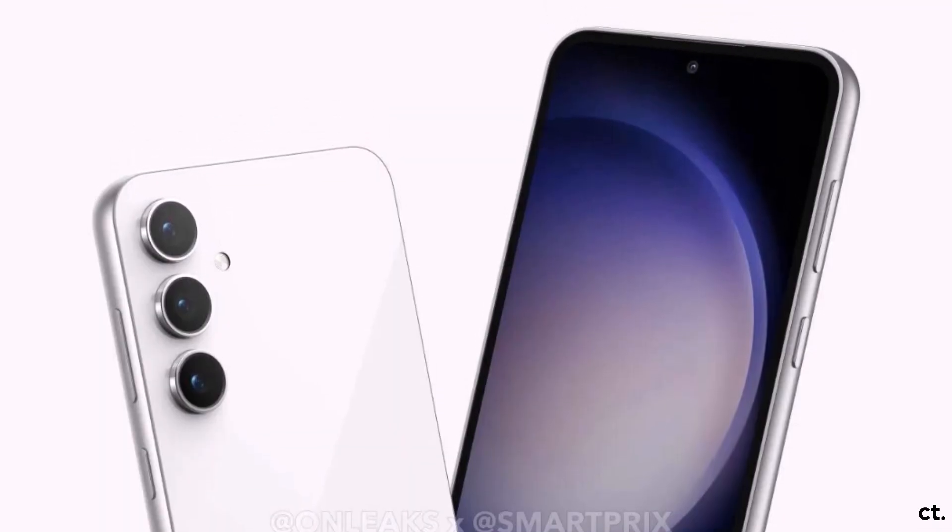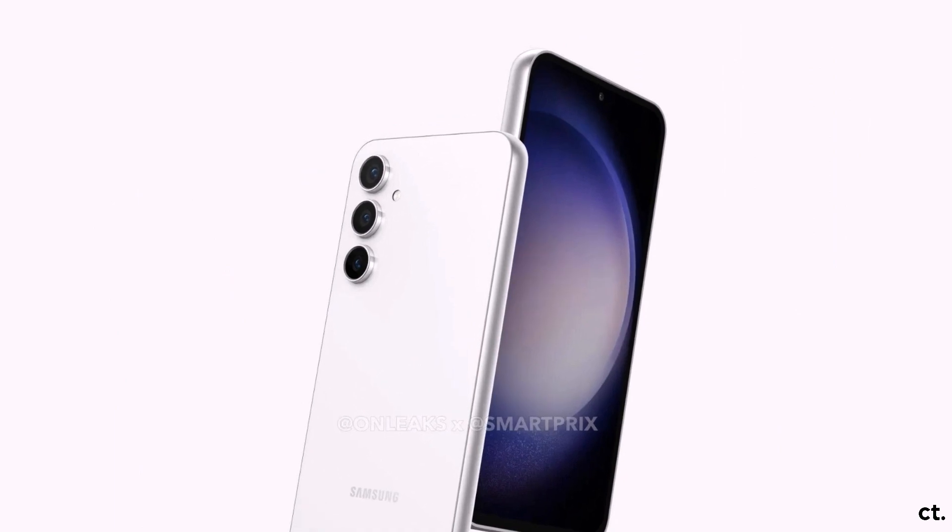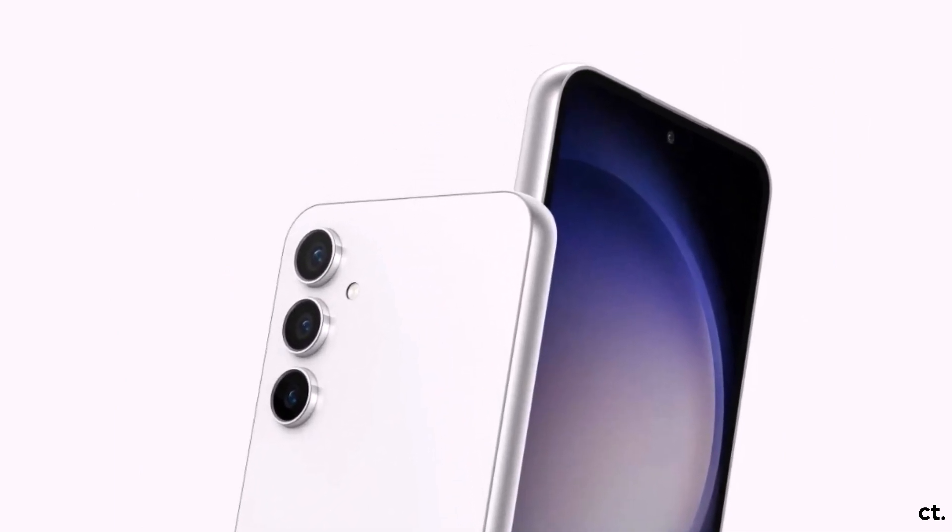That's it for today. What are your thoughts on the Samsung Galaxy S23 Fan Edition? Let me know in the comments section. As always, see you in the next video.